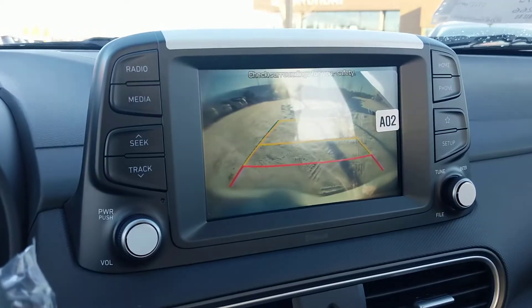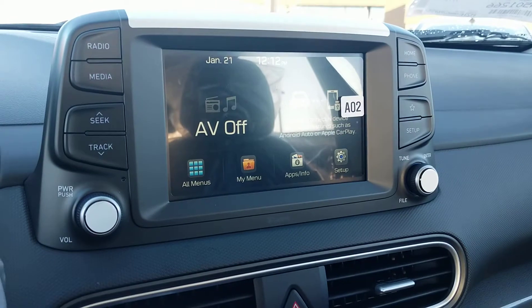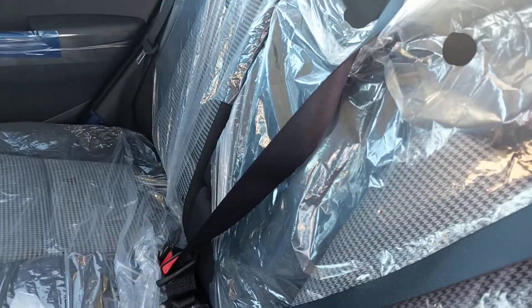The touchscreen here is a seven-inch display and it comes with a very clear and crisp backup camera. Not only that, it will come with Apple CarPlay and Android Auto, meaning you can put your maps and your apps from your phone directly onto your display.